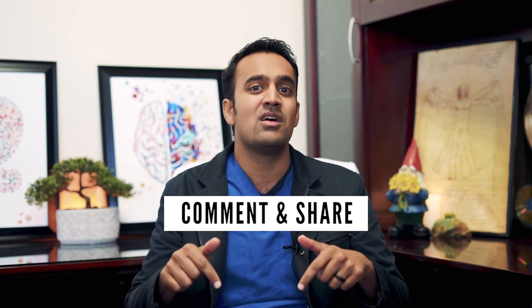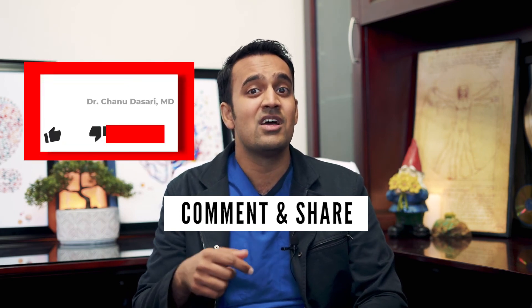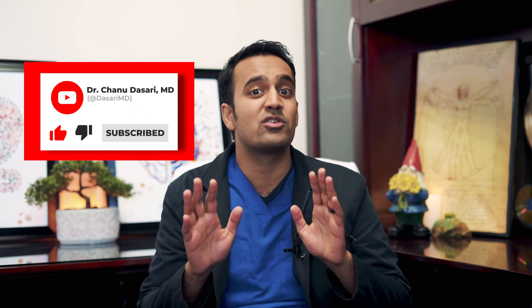I hope you enjoyed that. Now I want to know what types of food trigger your symptoms — have you tried avoiding them? I know everybody's different, but what works for some people may also work for others. Let me know in the comments below. If you like this video, help support my channel by sharing it with your loved ones, and be sure to subscribe for more useful tips on allergies. You can also follow me on social at DasariMD. As always, this is Dr. Chanu Dasari with the Mind-Gut Immunity Clinic. Thanks for watching, and I'll see you next time.